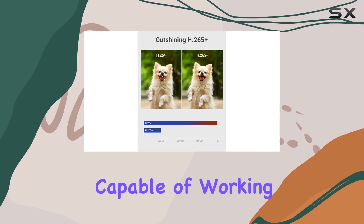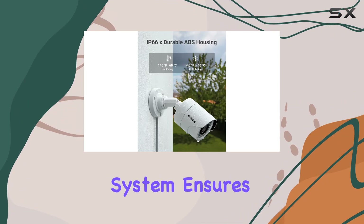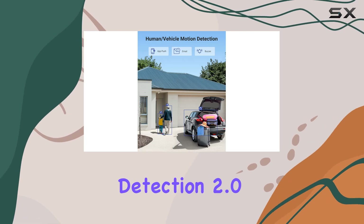Capable of working with 3K 5MP cameras at 20 frames per second or 1080p cameras at 30 frames per second, this system ensures you capture clear, detailed footage.